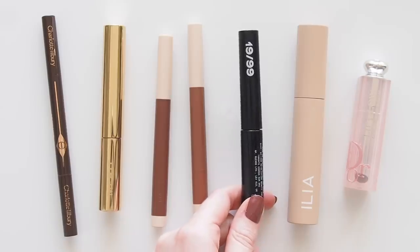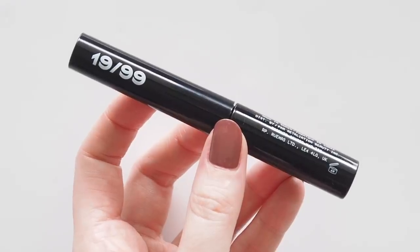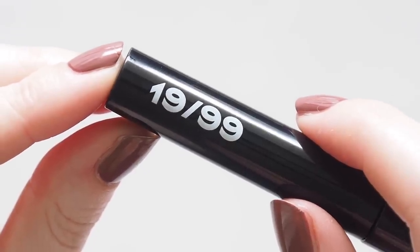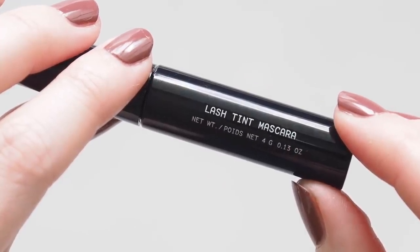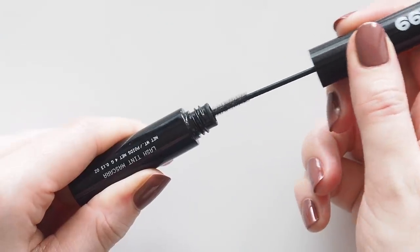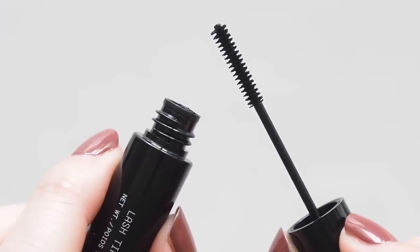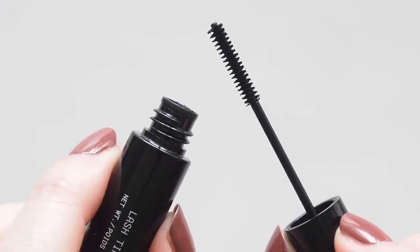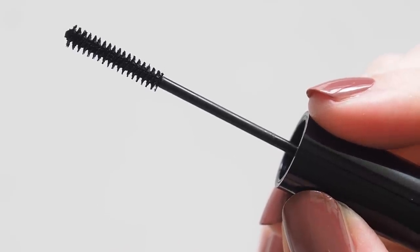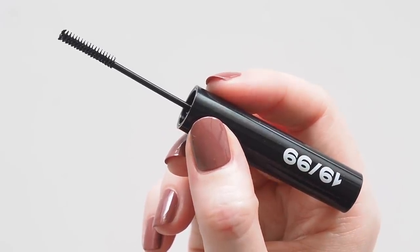Moving on to mascara. Canadian brand 1999 Beauty make the multitasking creamy pencils I love, but they added a mascara in early June. Lash Tint is a lightweight tubing formula with a delicate, dainty, super slim wand. This is the most subtle mascara I've ever used, and despite usually loving a lot of volume, I love this. It's the ultimate no-mascara mascara that mimics the look of freshly tinted lashes — you can pretend you were just blessed with the fluttery lashes of a newborn baby. It's a perfect bottom lash mascara too.